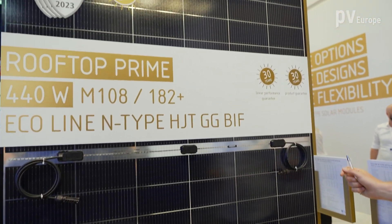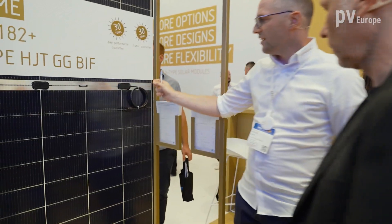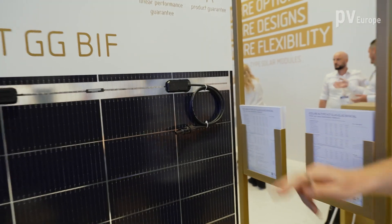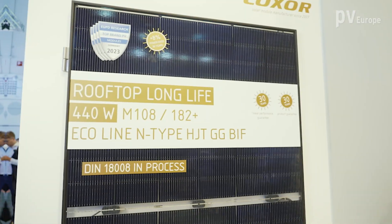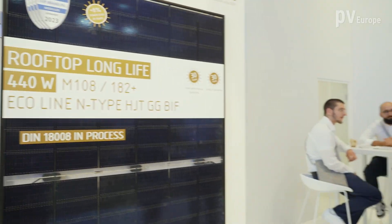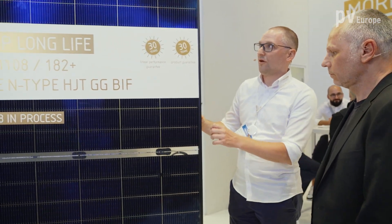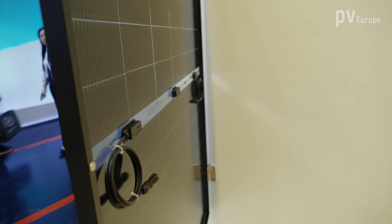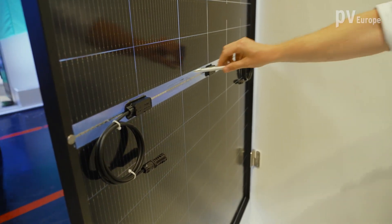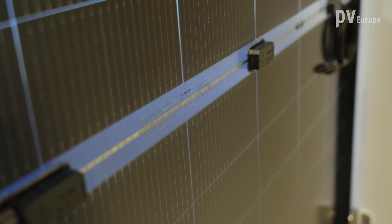Heterojunction combines the advantages of amorphous and crystalline silicon modules, giving high performance and a high bifaciality coefficient. For the frameless module you can see here, we are using a new edge sealing technique that better protects the laminate, especially from humidity. You can see from the backside that we have a gap so that we don't cover any cells with the junction boxes.